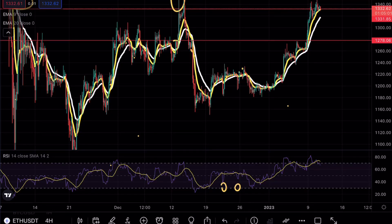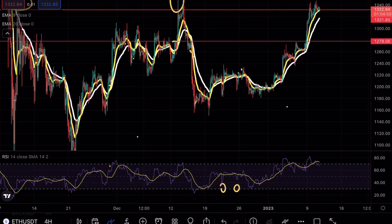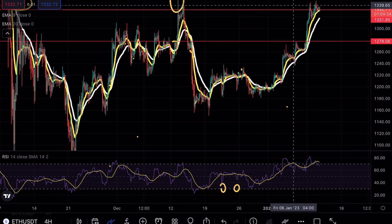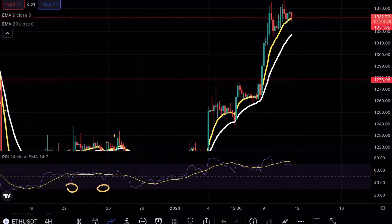Ethereum is rejecting a key resistance level. From yesterday's video, we were testing a very crucial resistance point at 1331. Zooming in on the chart, ethereum hasn't had a clean breakout — we are starting to see multiple rejection candlesticks, and of course a wick to around that 1350 level as well.